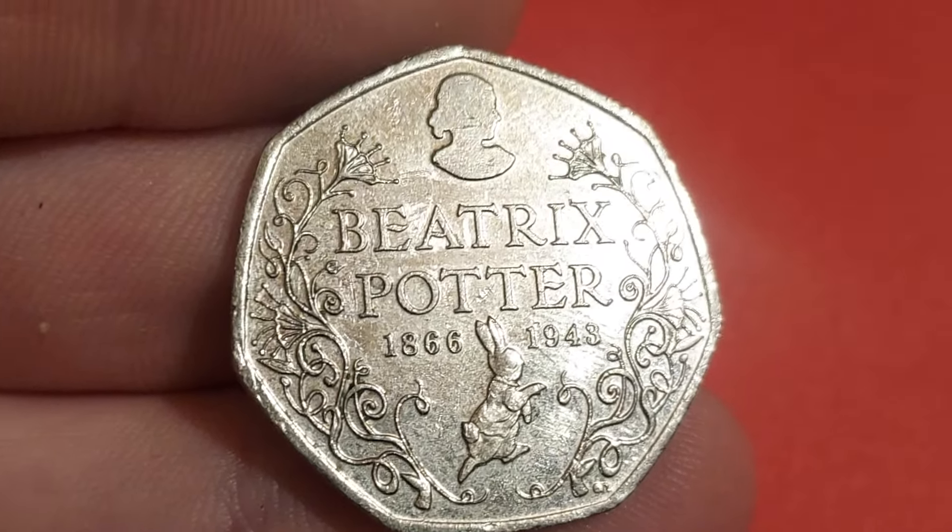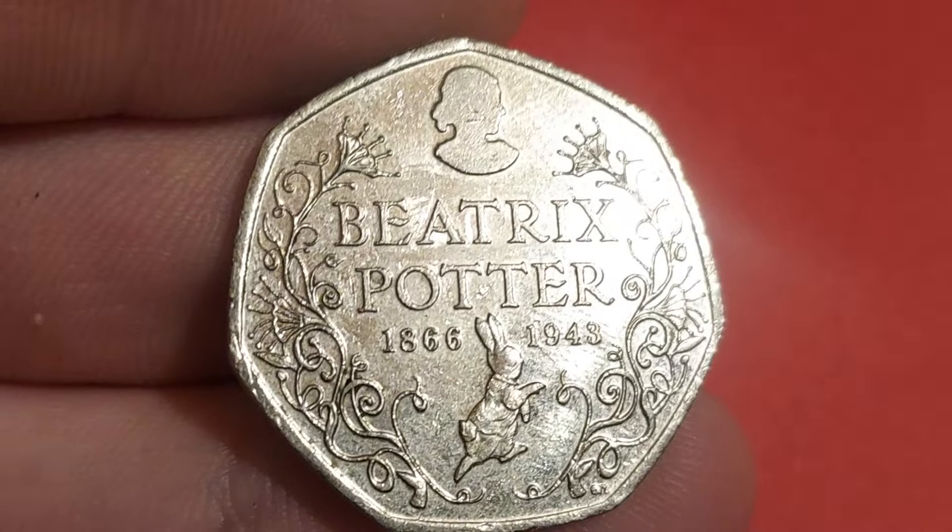A huge shout out if you have been lucky enough to find all 13 commemoratives.